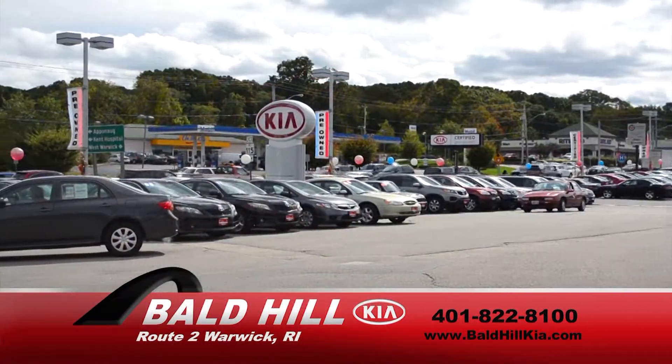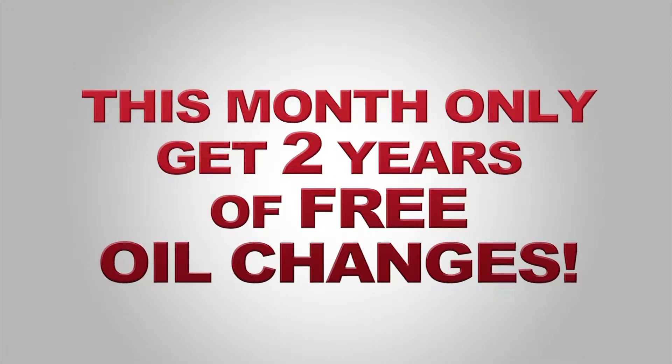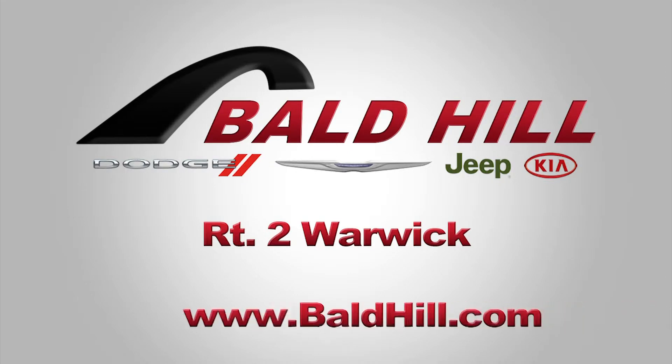Bald Hill has over 200 quality pre-owned vehicles in stock. And this month only, two years of oil changes at no charge. Bald Hill Kia, Route 2 Warwick. Online at baldhill.com.